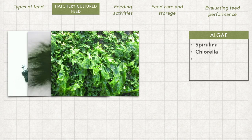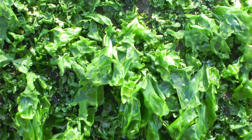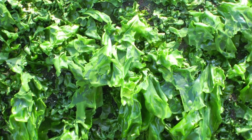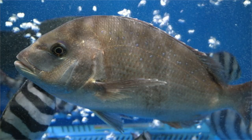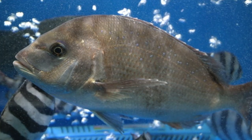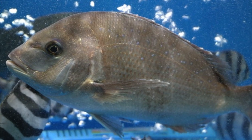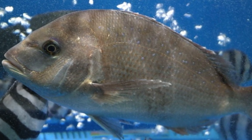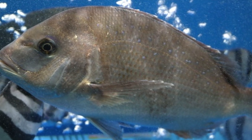We also have ulva lactuca, commonly known as sea lettuce. Since it is a saltwater seaweed, it can be cultured and supplied to marine species. Ulva is also produced for supplemental feed and as a feed additive for some species such as sea bream. It has been documented that the inclusion of up to 10% of ulva in black sea bream feed could repress lipid accumulation in their body.